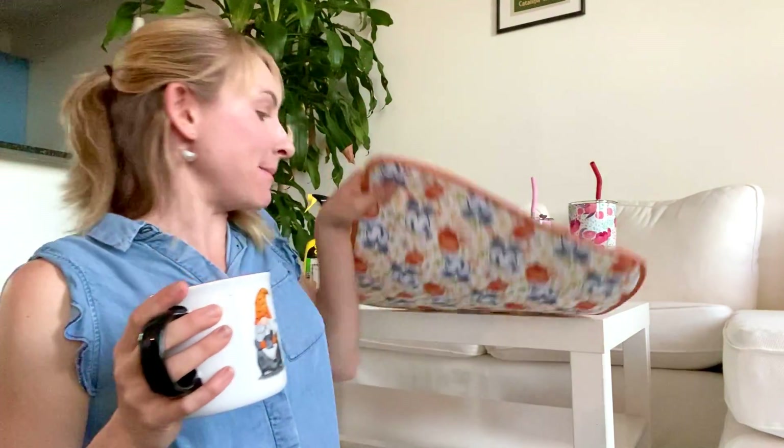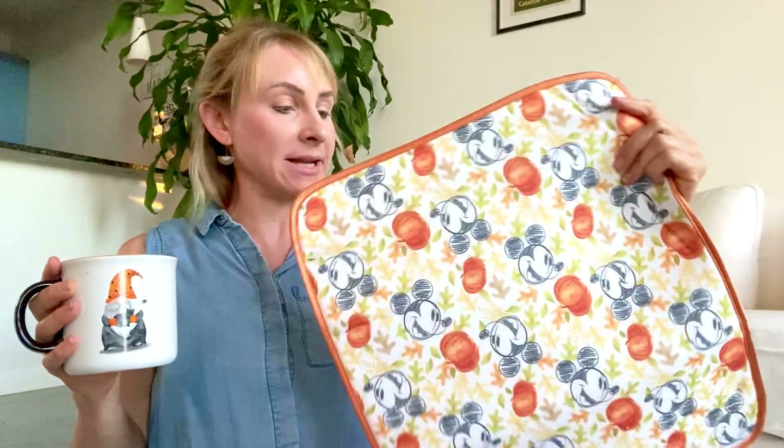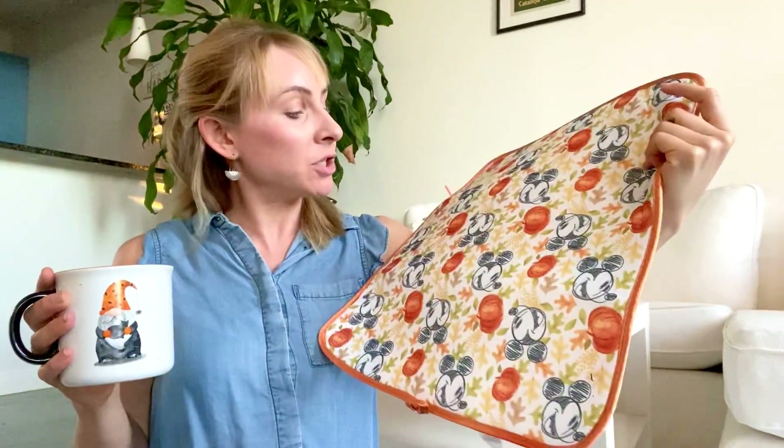This mug is hand wash only, but I bought it because it glows in the dark, so it's kind of fun. Also at HomeGoods for Disney stuff — this is a drying mat that came in a set of two, with Mickey Mouse and pumpkins, for fun kitchen decor for fall.